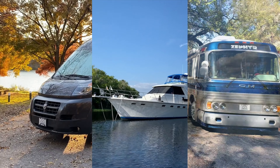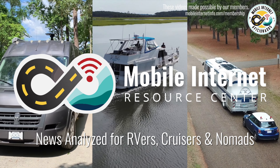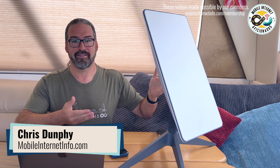Is SpaceX experimenting with allowing Starlink customers to roam, connecting far from their service address? We have some evidence that they're actually working on this feature now. Hi, I'm Chris with the Mobile Internet Resource Center, here to give you yet another update on SpaceX's Starlink — and this time it involves roaming.